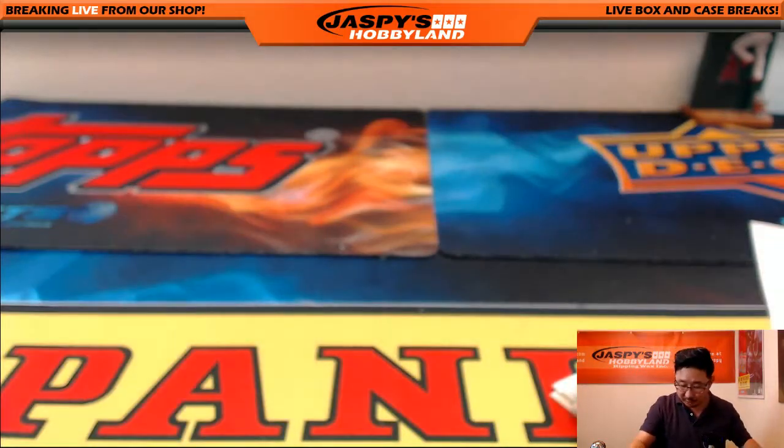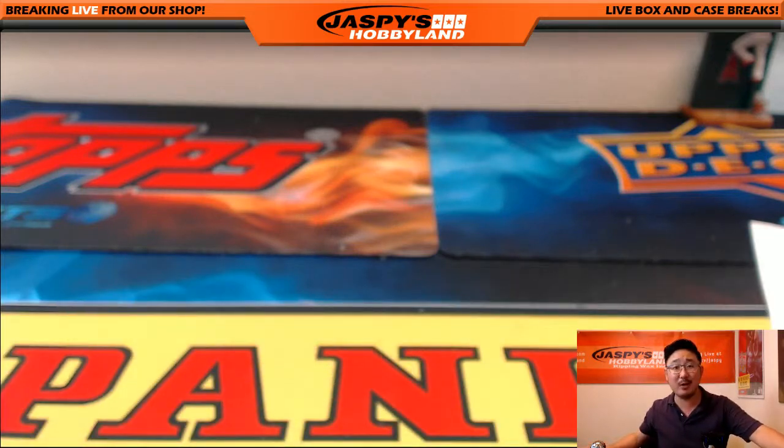And that's it — nothing to randomize, nothing else to do folks. That was Futera Unique World Football number 23, a random letter break from jazpiecehobbyland.com here on the 2nd of September. This is Joe — let's break some more footy.